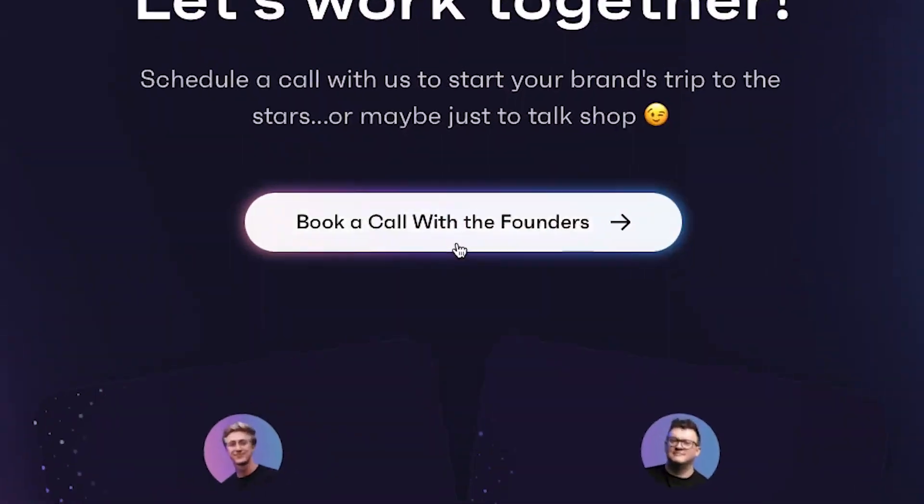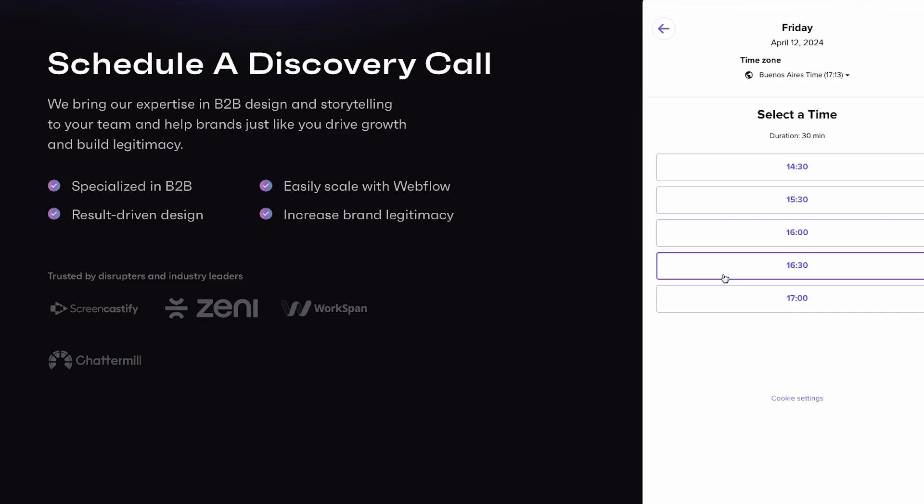Thanks for checking out this list. By no means is it exhaustive — we could go on and on about the benefits and standout features of Webflow for B2B brands, but we'll spare you that. If you're interested in getting your site moved over to Webflow, please hit us up at Amply. We're experts in doing this and we would love to work with you, or at the very least talk to you about why Webflow is a great solution for your website. Thanks.